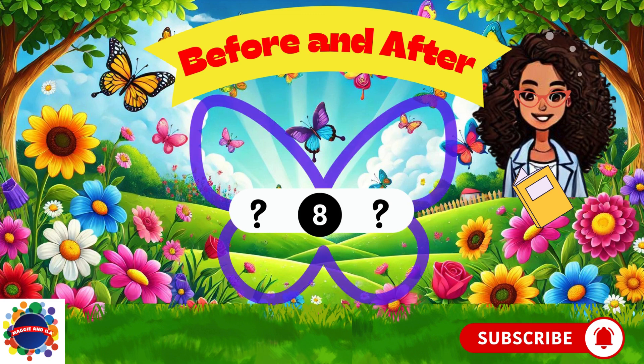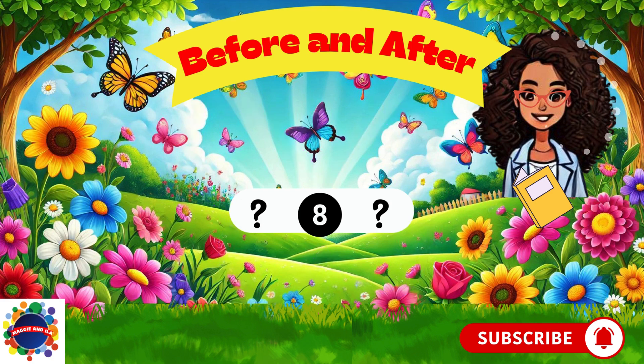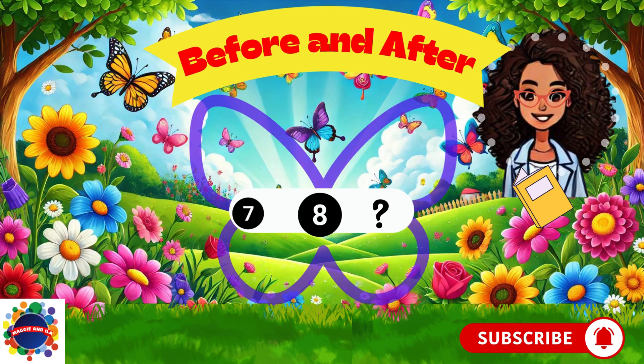Number eight. What comes before number eight? Think, think, think. Number seven. Seven comes before the number eight. Great job.